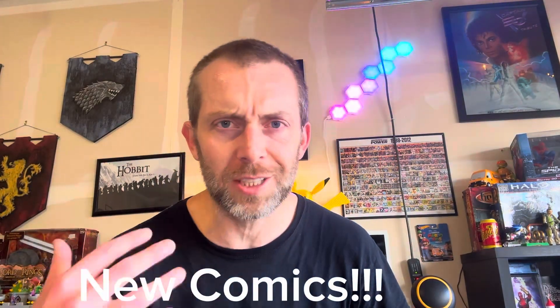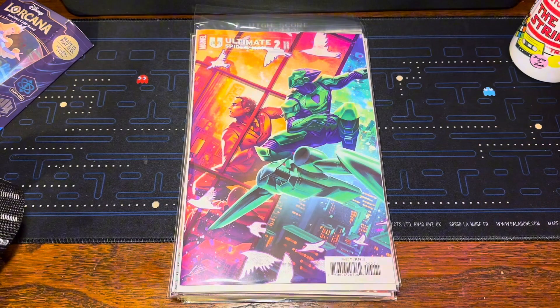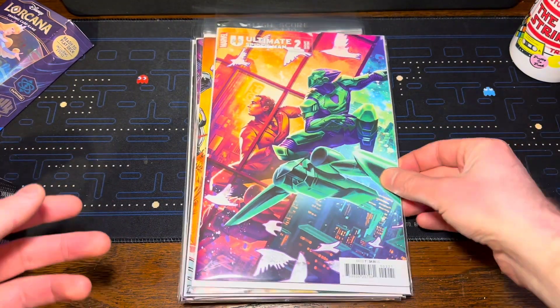Hey y'all, Nercules here. Just finished my workout, which means it's time to wipe off that sweat and kick it with some new comics. This week was completely stacked with some killer books.